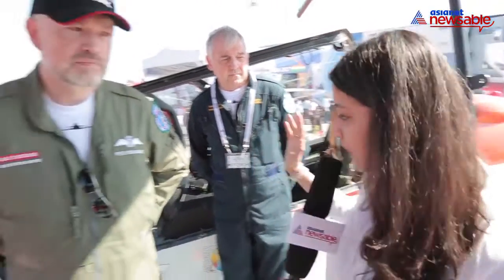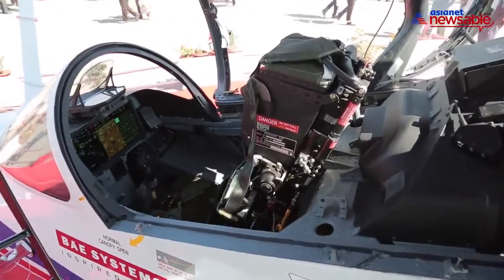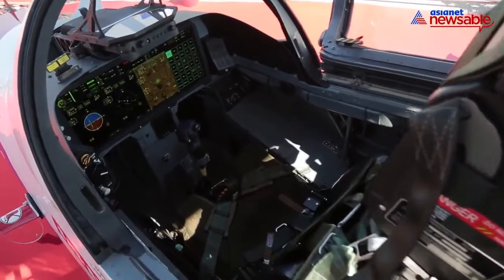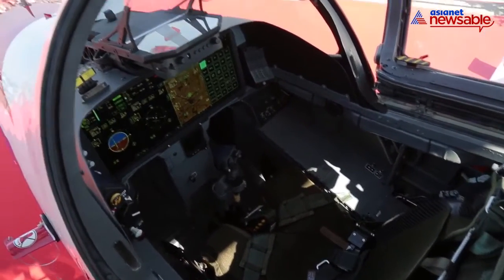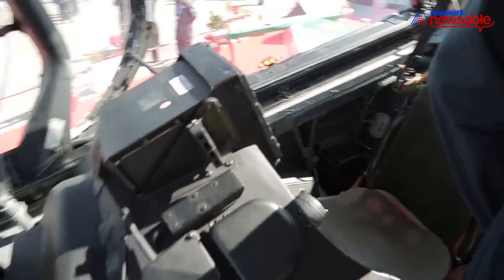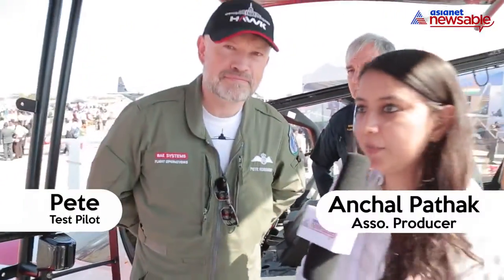Hello everyone, this is Aanchal reporting from the Aero India show. I'm standing right in front of the Advanced Hawk, jointly developed by BAE Systems and HAL. It's a trainer aircraft, and the best part is that it hasn't even been inducted yet — this is the latest technology when it comes to training aircraft. With me are two wonderful people; first we'll speak to Pete, the test pilot of BAE Systems.